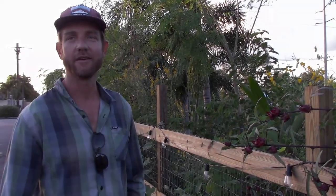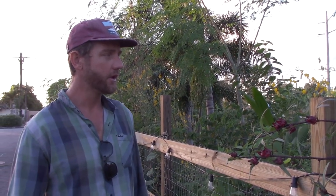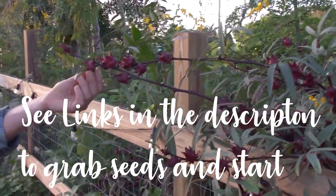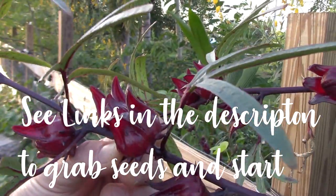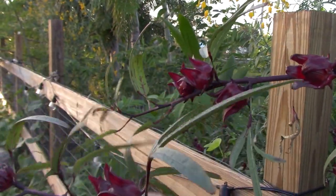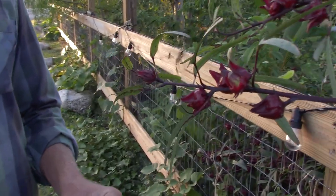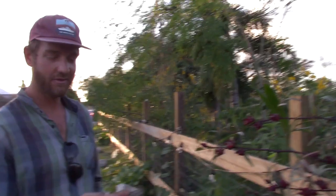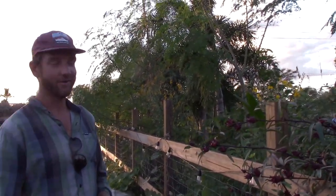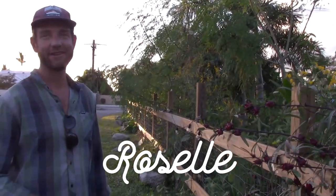One reason we like it is that it thrives in the heat, so we normally grow it over the summer. It's coming to fruit now at the end of the summer growing season, and we're harvesting our calyxes. That's what you call these red flower bud things — this is after they've been pollinated, and after the flower comes out, which is normally in the morning, they get nice and thick. The side parts are what you eat, and it's nice and sour and crunchy. I saw one article on the internet that called it the Florida cranberry — though officially in the agriculture world it's called the Florida roselle.